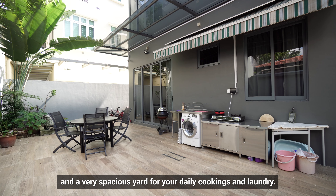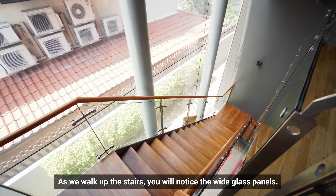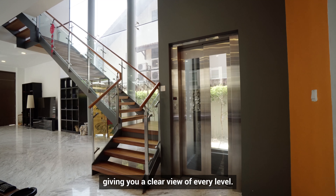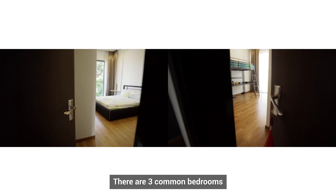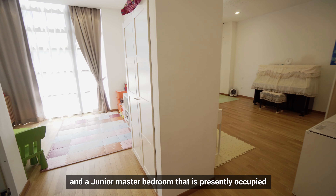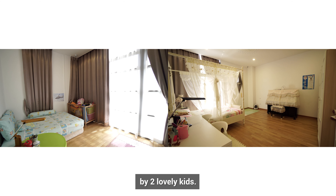As we walk up the stairs, you'll notice the white glass panels. They provide excellent lighting to the stairway, giving you a clear view of every level. There are three common bedrooms and a junior master bedroom that is presently occupied by two lovely kids.